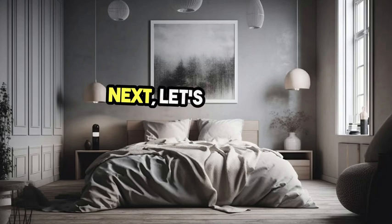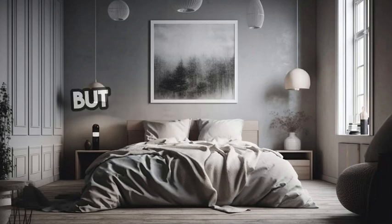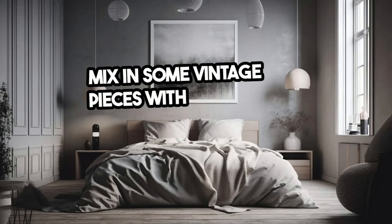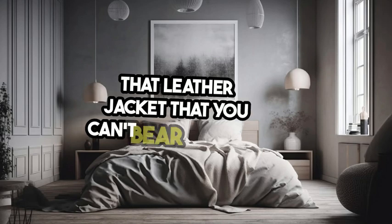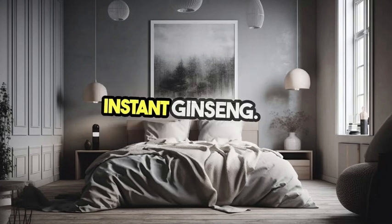Next, let's talk furniture. The Zen aesthetic is all about clean lines and natural materials, but it doesn't mean your space has to look like a monastery. Mix in some vintage pieces with modern minimalist furniture. That leather jacket you can't bear to wear anymore? Turn it into a throw pillow — and boom, instant Gen X Zen.